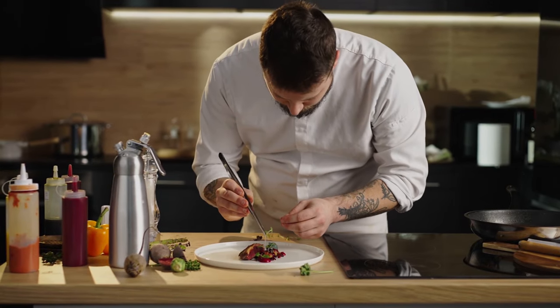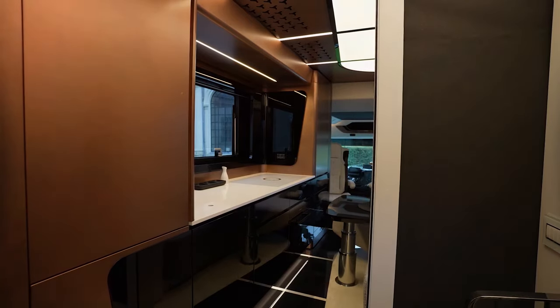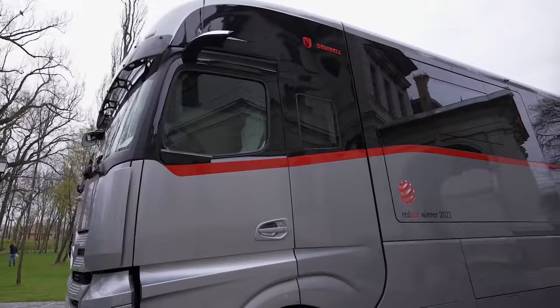Expect gourmet kitchens worthy of a Michelin star chef, massive living rooms, decadent master suites. Basically, picture your perfect dream home — now put it on wheels. That's Dembel.